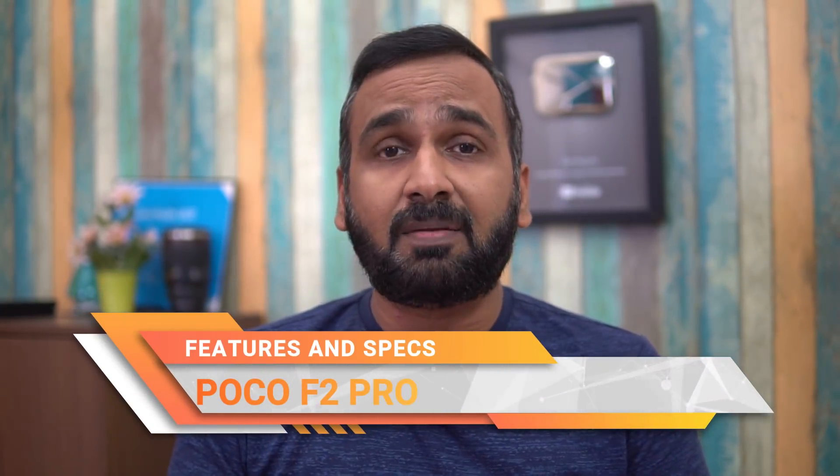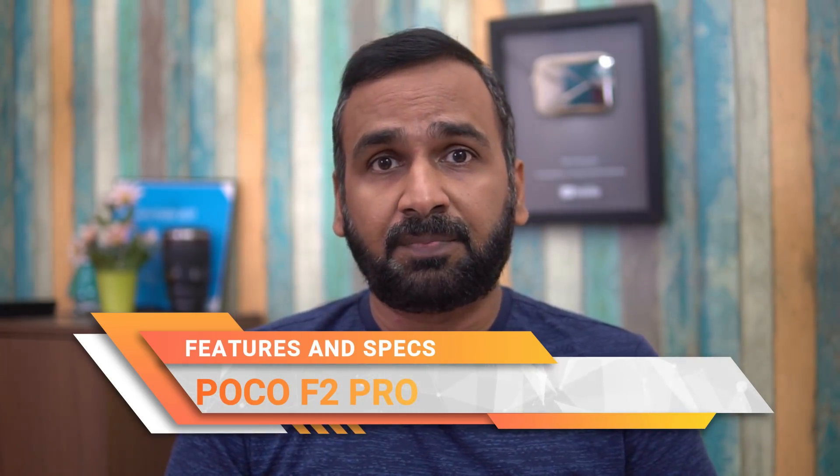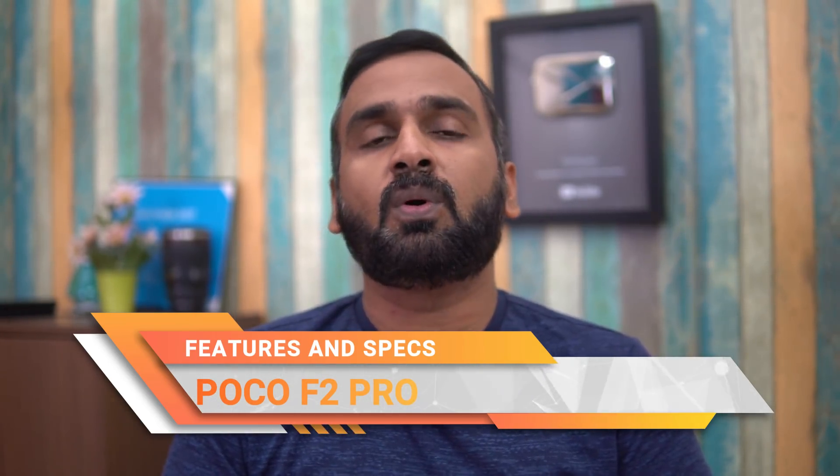Hello friends, my name is Vagatham and I'm going to discuss today's video about Poco F1, which is the success of Poco F2 Pro. Finally, I'm going to talk about Poco F2 Pro, which is a flagship smartphone.